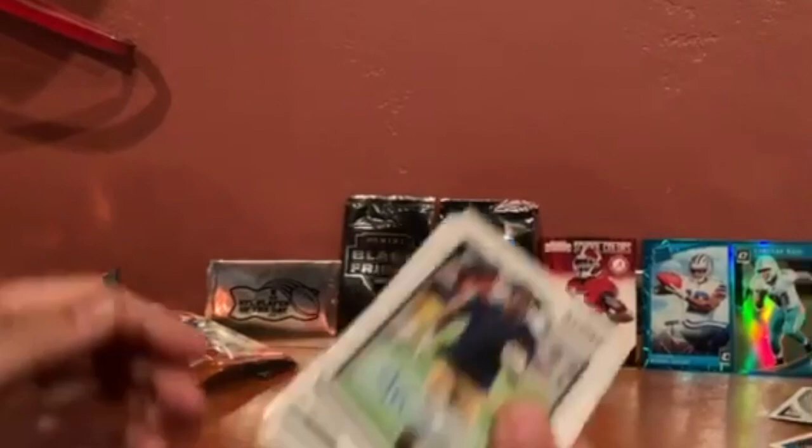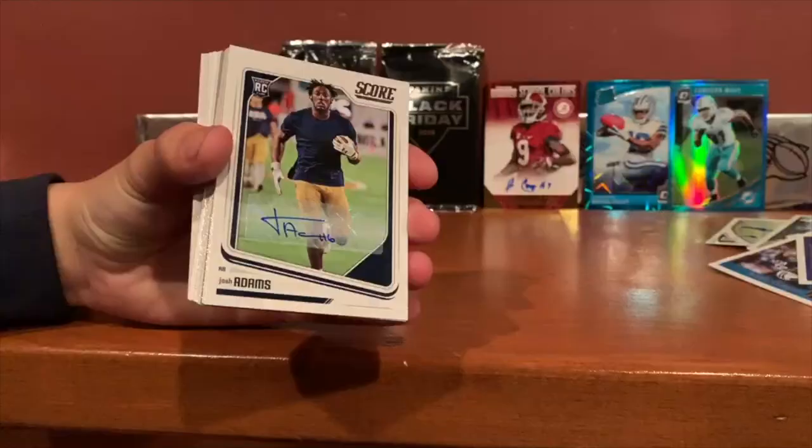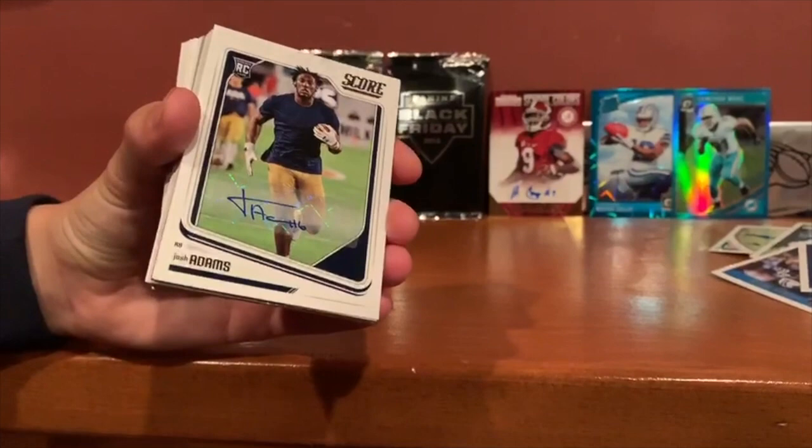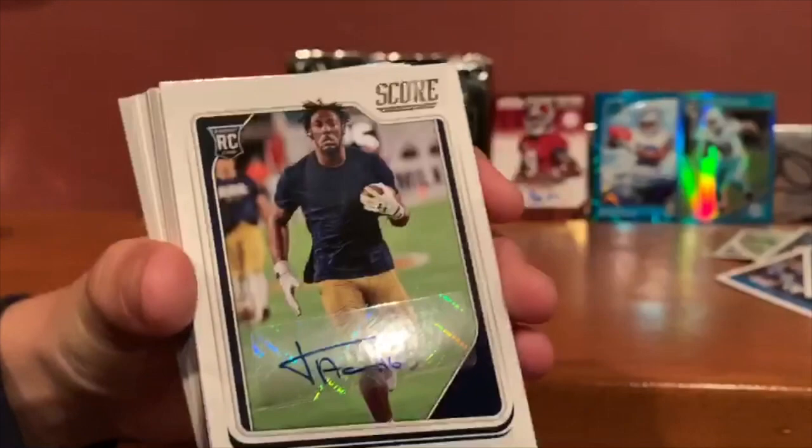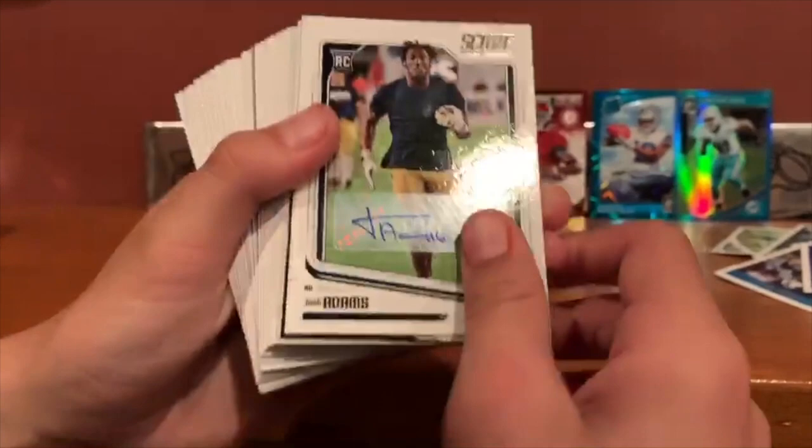We started out the video opening a 2018 Score jumbo pack with a Josh Adams autograph — he's going to my favorite college, Notre Dame. Really hoping Notre Dame puts up a good fight against Clemson tonight. Pretty nice autograph from the 2018 draft. And a second hit of the day — Josh Allen rookie card!